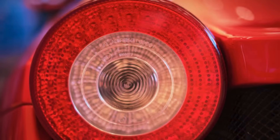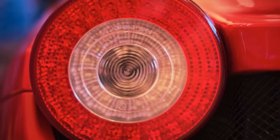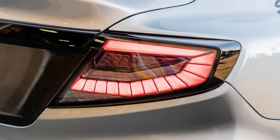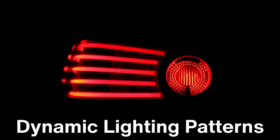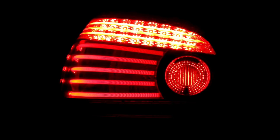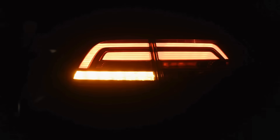While the use of red for taillights has remained largely unchanged, the design and functionality of taillights have evolved significantly. Modern taillights are often integrated with advanced features, such as adaptive lighting systems that adjust brightness based on ambient light conditions. Some vehicles even use dynamic lighting patterns to convey braking or turning intentions more clearly. Despite these innovations, the core function of the taillight — to alert and inform other road users — remains grounded in its red hue.